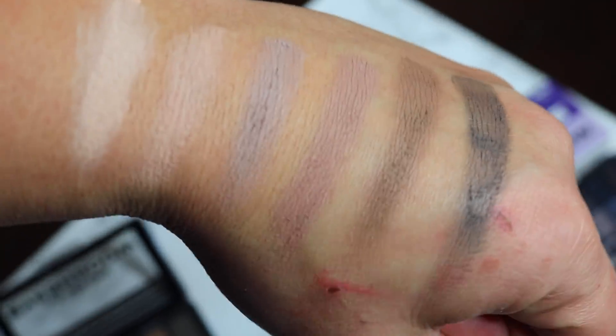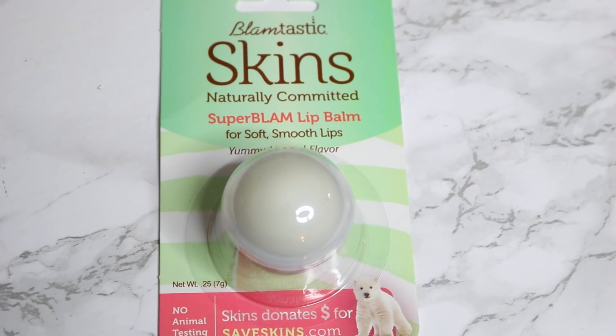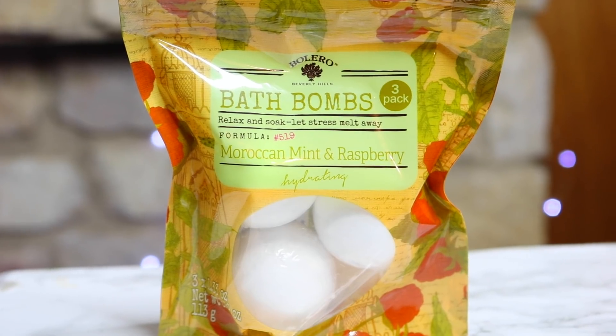The Calm eyeshadow swatch — some colors show okay but some are pretty chalky. I also found the Bombtastic Skin super bomb lip balm for soft, smooth lips. These Refresh Your Car dual mini diffusers in wildflower and love are really cute — I love the pink on them. The Goodie brand hair ties have 37 in a pack for a dollar — yes please! And lastly, these mini bath bombs in Moroccan mint and raspberry — I finally found them and picked them up.